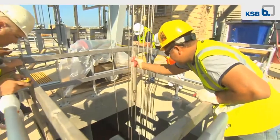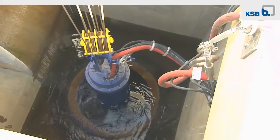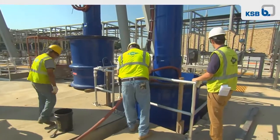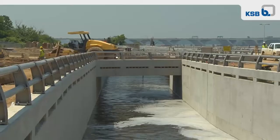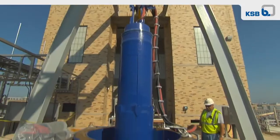KSB partnered with D.C. Water to make their ENR system a success. KSB had the right hardware at the right price, and they helped D.C. Water reduce capital construction costs and lower their yearly operating expenses.